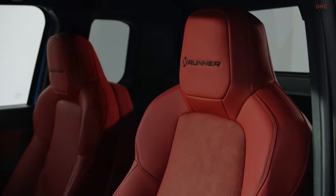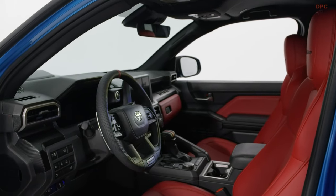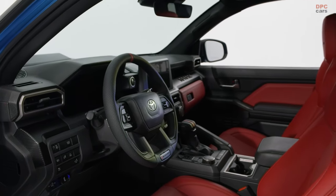Inside, the X-Runner maintains a Tacoma feel, while featuring paddle shifters and custom X-Runner accents.